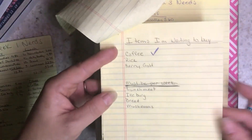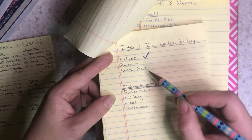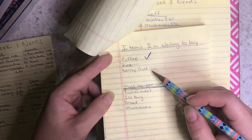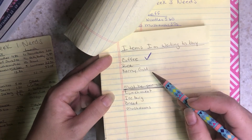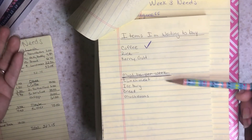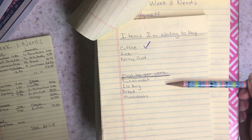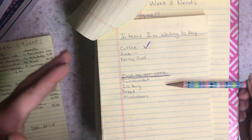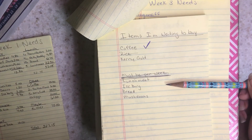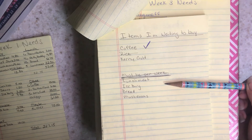Looking back at my packet from last week — things I'm waiting to buy: coffee, which I ended up buying; rice, which I won't need; and Kerrygold, which I'll need for the last week for cooking. Lunch meat has to be bought each week, and iceberg lettuce is for the first, third, and fifth week of the meal plan.